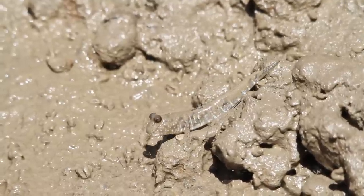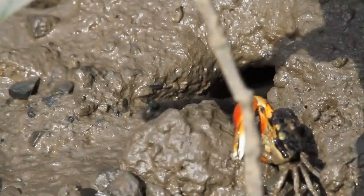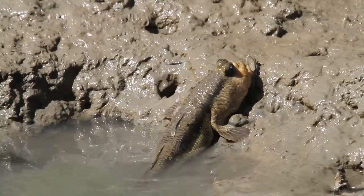This is a mudskipper — adorable little gremlin, isn't it? These odd fish are members of the goby family, but they're different from other gobies in a variety of ways.